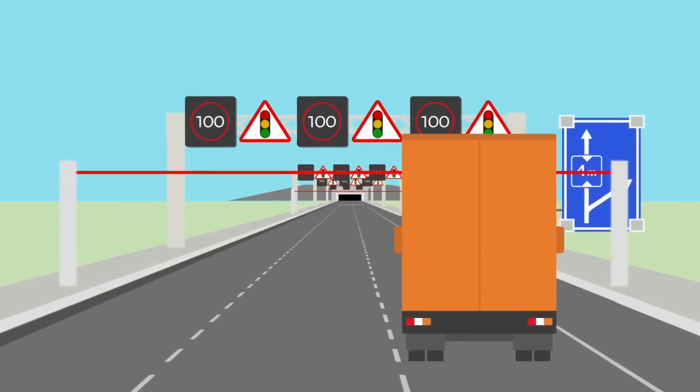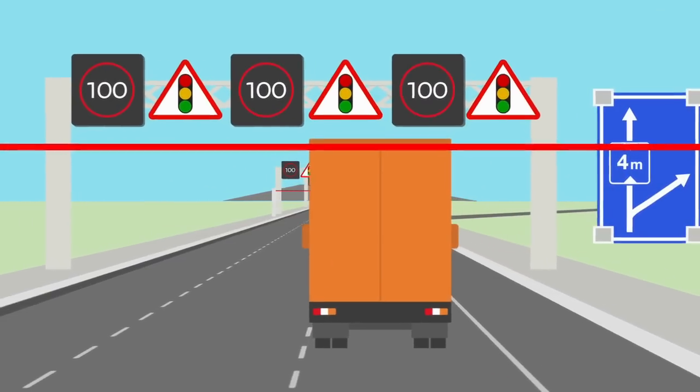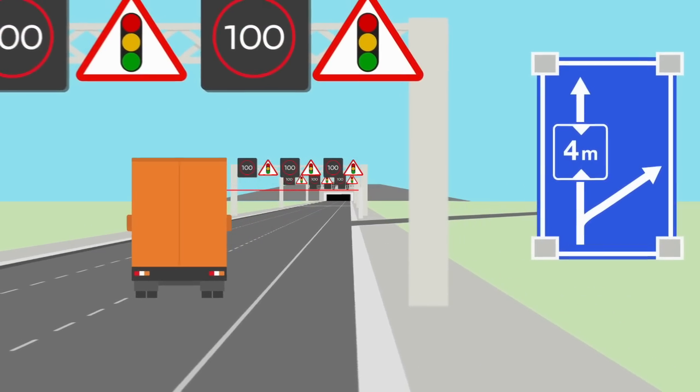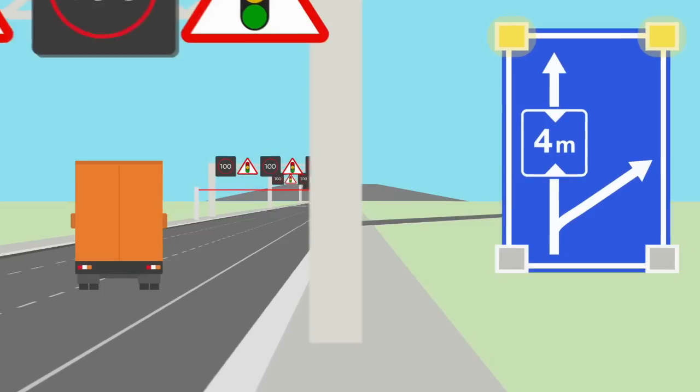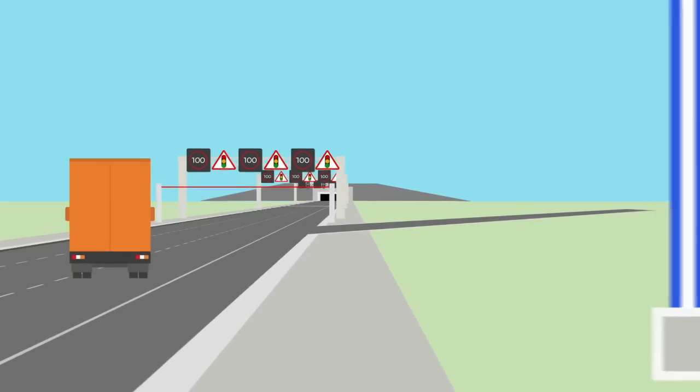A fair distance before this exit, you pass an automatic height detection system. This system measures the height of your vehicle. If your vehicle is too tall, a blinking sign gives you a warning and instructs you to leave the road via the next exit.